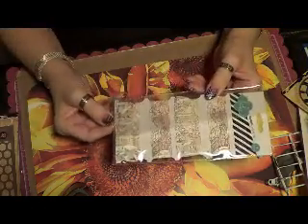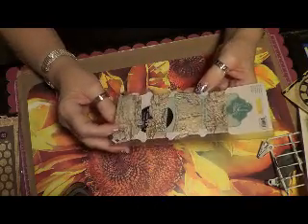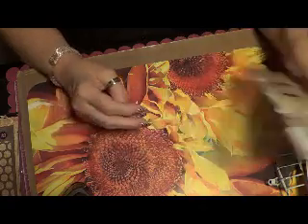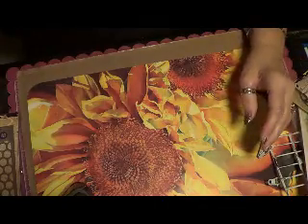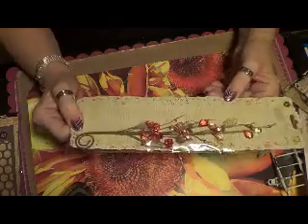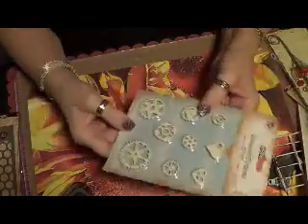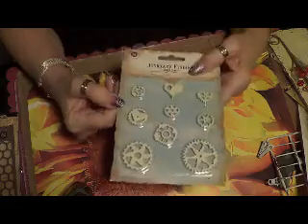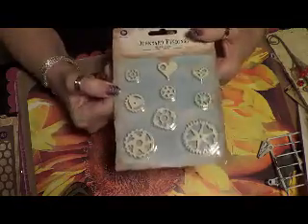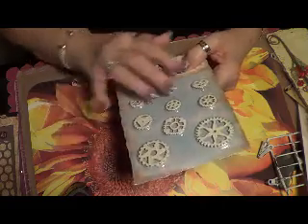I got this paper ribbon which is from Heidi Swapp — it's kind of neat. I don't know exactly how to use it on a regular album. I got this spray in a kind of red color. I got these metal attachments or findings which I might use in my Christmas mini album. I like this heart one — well, they're all little hearts.